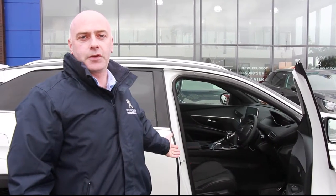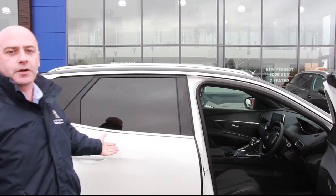So now folks, that you have seen what it's like to test drive the new Peugeot 3008 SUV, why not come and test the real thing for yourself at Marines Peugeot at Moore.